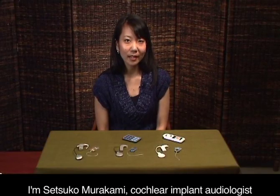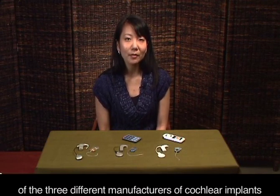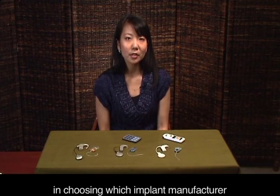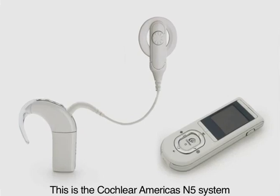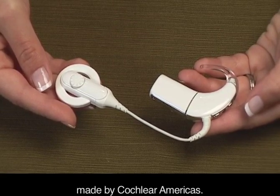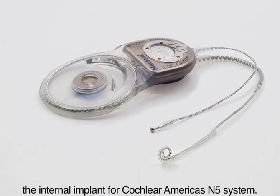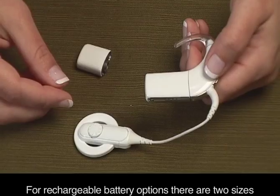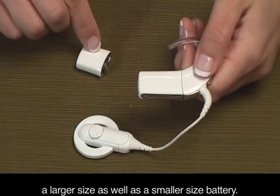I'm Setsuko Murakami, cochlear implant audiologist with the Listen for Life team at Virginia Mason, and I'll be giving you a general overview of the three different manufacturers for the cochlear implants to help guide your decision in choosing which implant manufacturer fits your lifestyle best. This is the Cochlear Americas N5 system. The CP810 is the behind-the-ear external sound processor, and the CI24RE is the internal implant. There are both rechargeable and disposable battery options. For rechargeable batteries, there are two sizes — a larger size and a smaller size that is more comfortable for people with smaller ears.